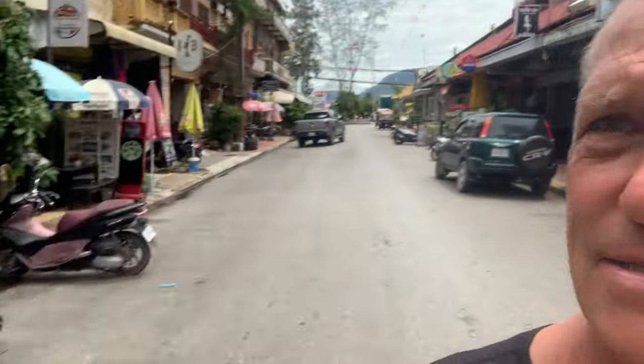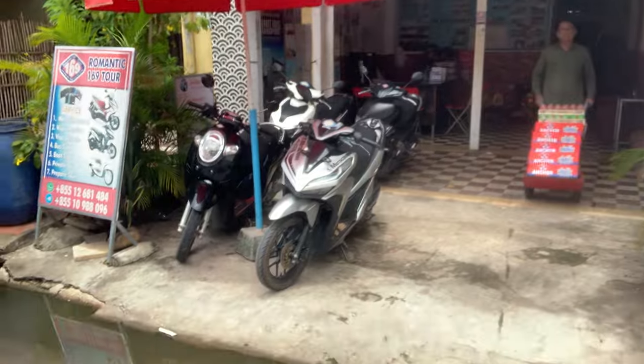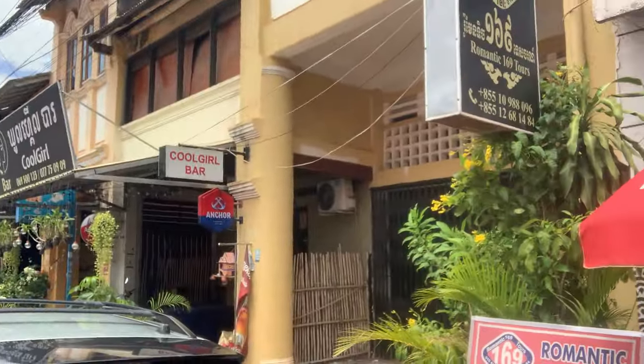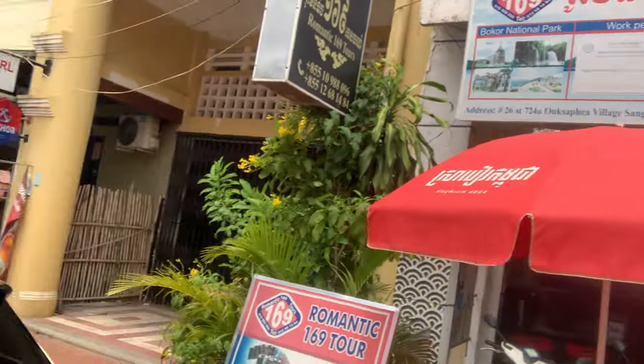This here is Romantic 169 Tours, where I rent my motorbike from. It's run by a lovely lady called Sofia. They do work permits, boat tickets, visas, passports, bus tickets — everything. She does my visa for me; takes a week and it's easy. That's a little tour around Kampot.